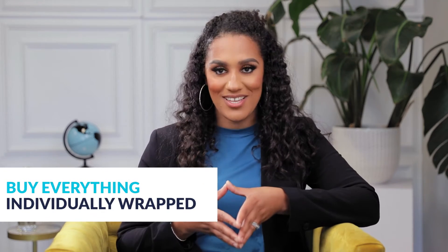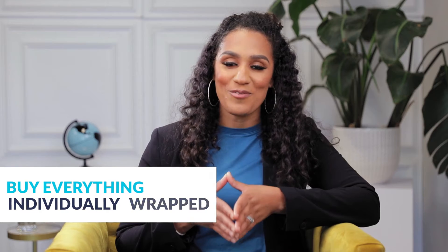Another tip on purchasing supplies for your CNA school is to buy everything individually wrapped, especially in a post-COVID world. So your soaps, your toothpaste, your toothbrushes, maybe shaving cream — things like that. You want to make sure you're buying them individually rather than a large shared item among students.